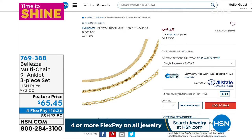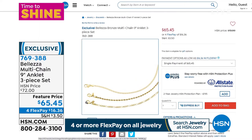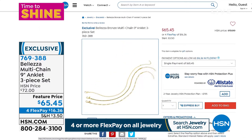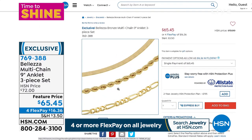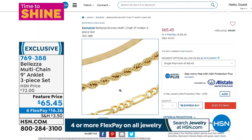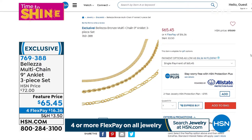At $65.45 for all three, they're about nine inches in length with a two inch extender. With flex pay it's under $17. These are the only anklets we'll be offering — one of the hottest, most requested looks right now. The beauty with Baletza is it looks so sexy, especially with sandals in the summertime. You don't have to worry about showering, swimming, or sleeping in them — it's gold, so it won't tarnish or discolor.